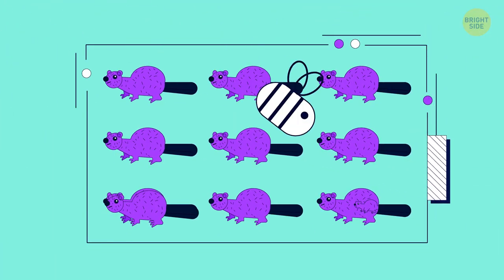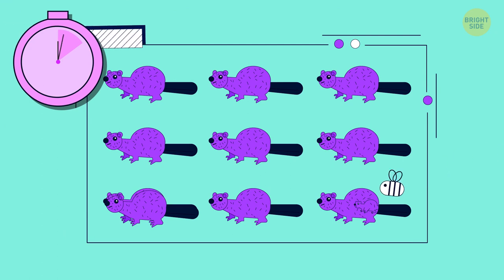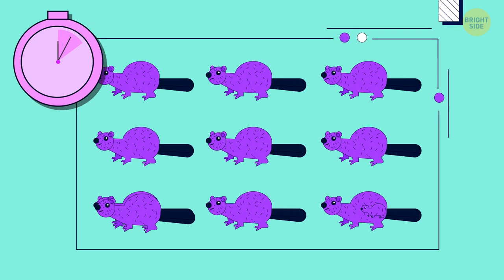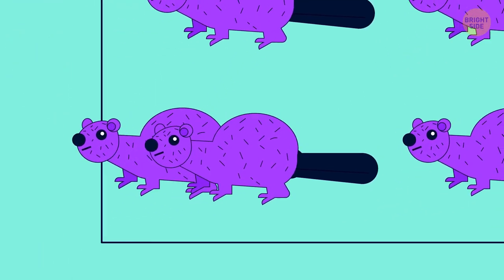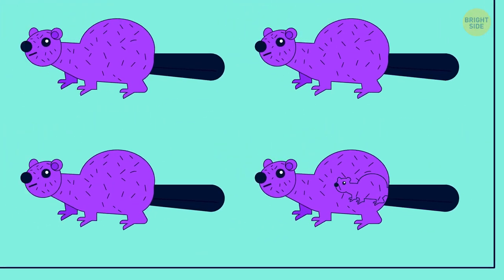How many beavers can you see in the picture? I don't know how many animals you can see, but there are 11 beavers here.